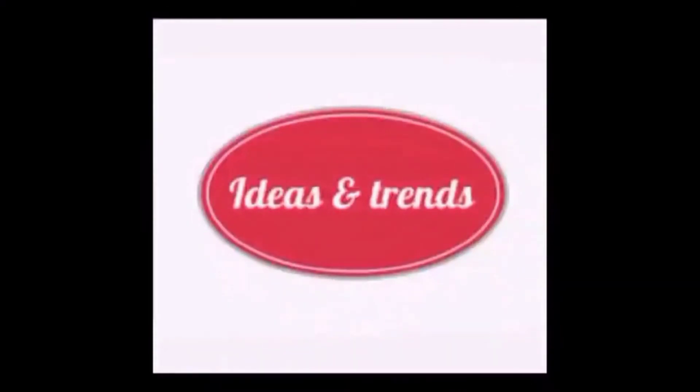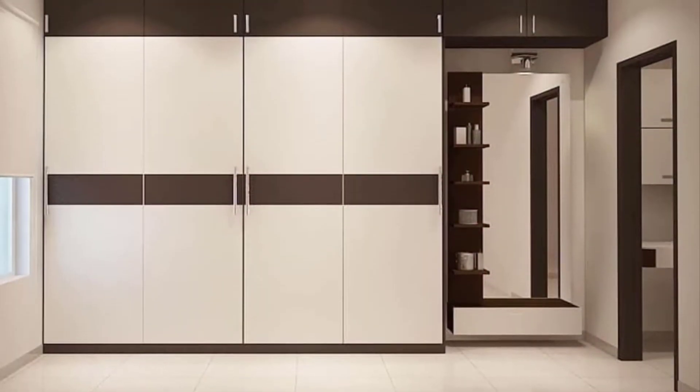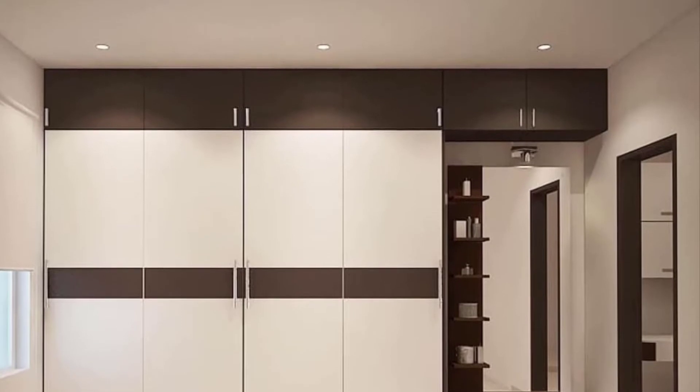Hello and welcome to Ideas and Trends. Today we will discuss all the latest designs of cupboards, but first of all we will know what are the cupboards.